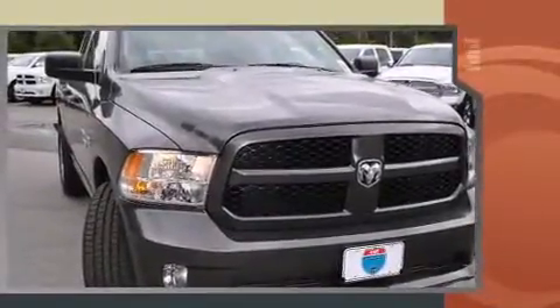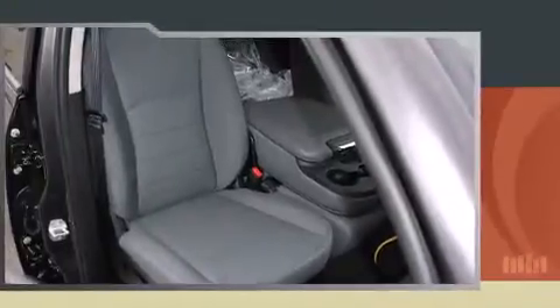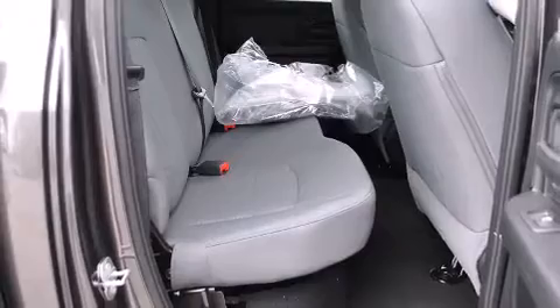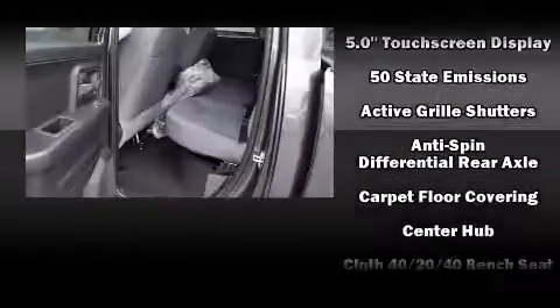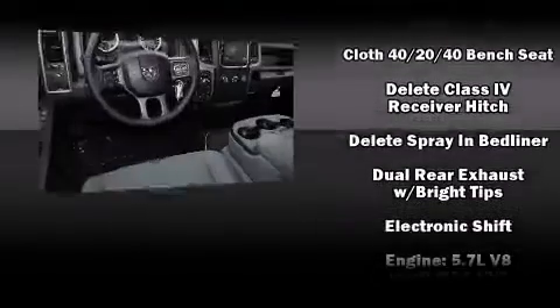Top features include front fog lights, an automatic dimming rear-view mirror, a front bench seat, heated door mirrors, remote keyless entry, a bed liner, and more. Audio features include an AM-FM radio and 6 speakers providing excellent sound throughout the cabin.